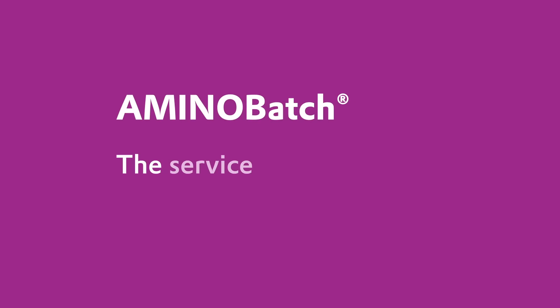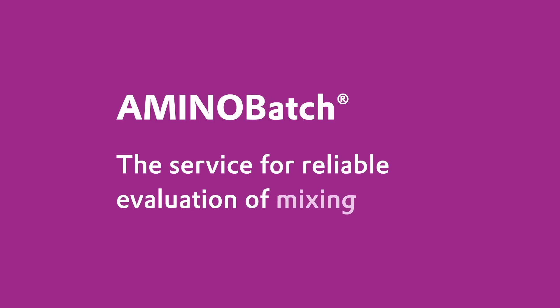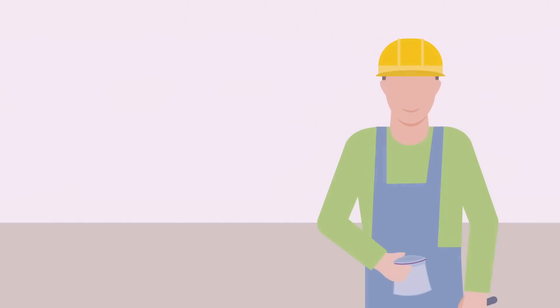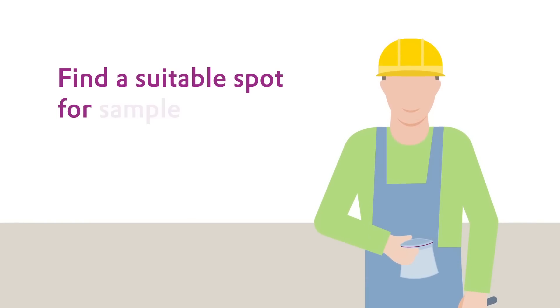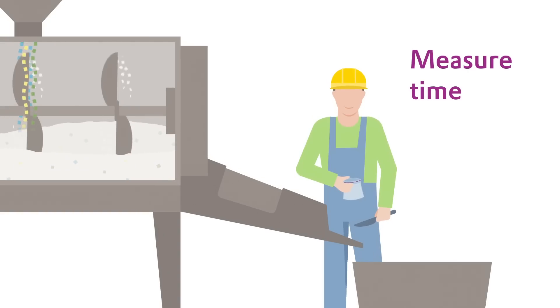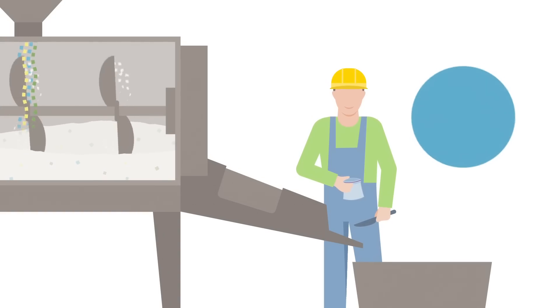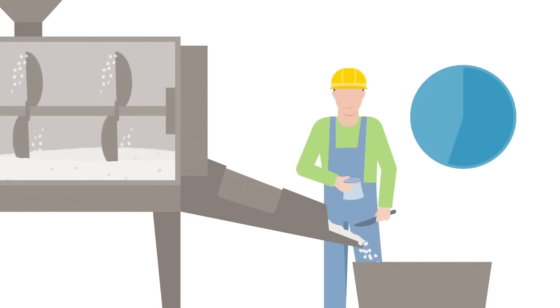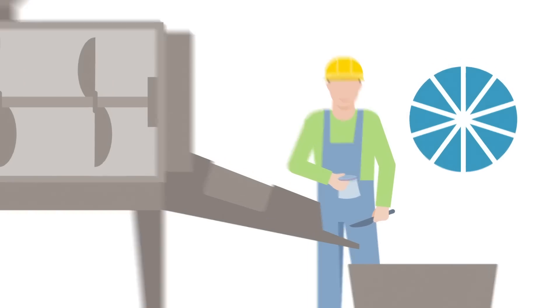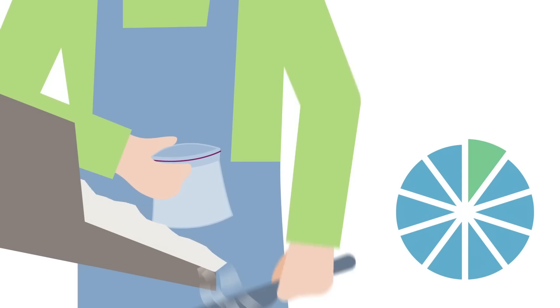AminoBatch — the service for reliable evaluation of mixing quality. Get your sample box. Find a suitable spot for sample taking. Measure the time needed for emptying the mixer. Divide the measured time by 11 to get the sampling intervals. Take 10 samples.